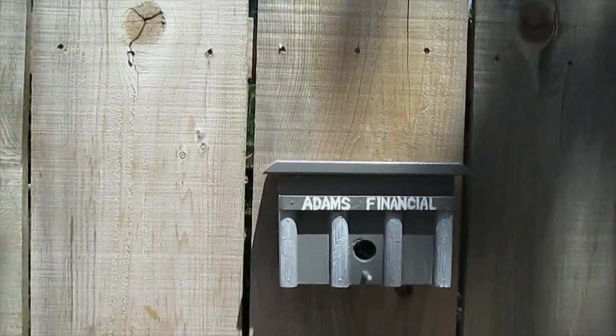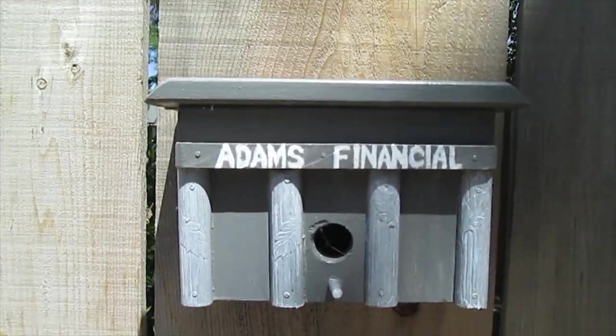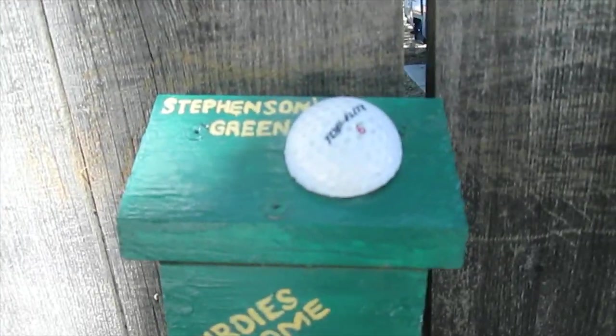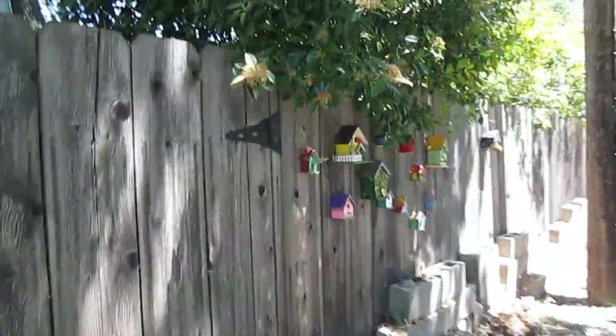I'm not sure if people put these here as some kind of birdhouse business card, but there's things like Adam's Financial birdhouse - maybe some kind of advertising. Maybe I need to get a Finding NorCal birdhouse together and come stick it on this wall! Here we go - there's a golf birdhouse, it even has half of a golf ball on there and an 18th hole flag. There's some more - we just keep walking!